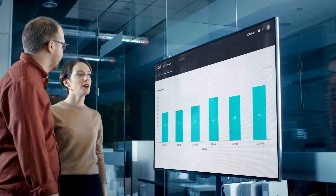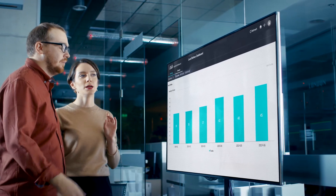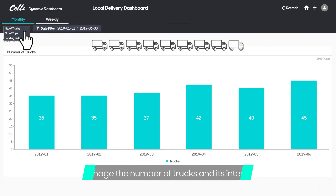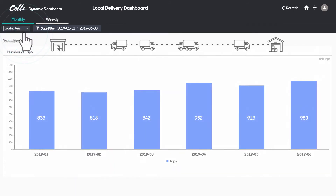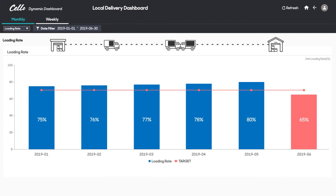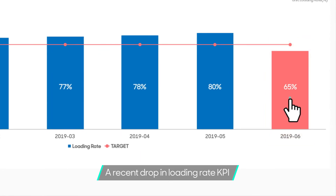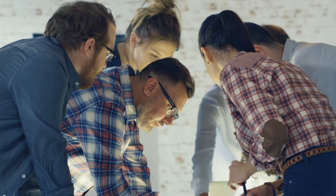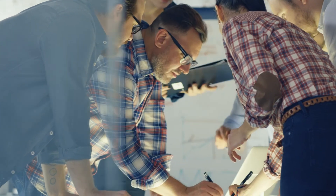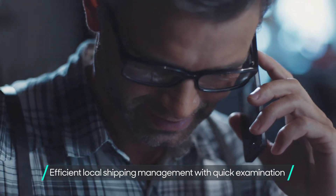A distribution company C transporting cargo to Korea is looking at the operation status of trucks on the dashboard. It shows how many trucks were in operation and how often they were dispatched on a monthly basis. The loading rate KPI, which represents the percentage of cargo loaded onto trucks, has failed to meet the target level this month. Based on route status, the loading rates of route 5 and 6 are very low. Since new clients are added to route 5 and 6 this month, whether or not there is any issue in confirming orders for new clients can also be examined.